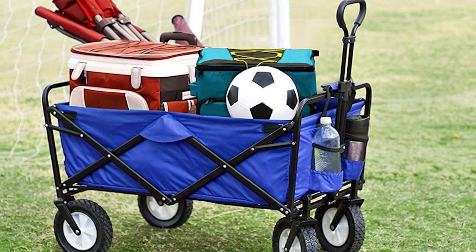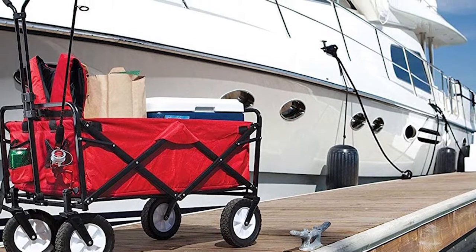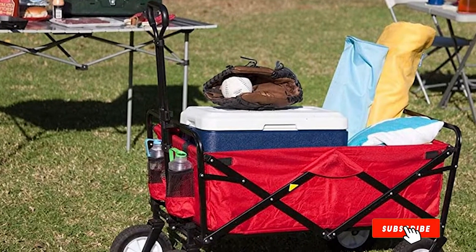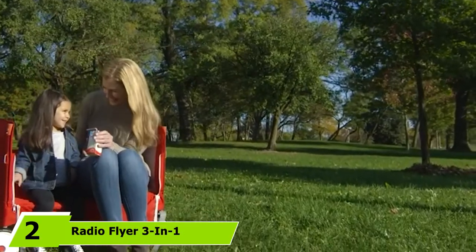It folds into a compact size and can be kept anywhere, and since it comes in a convenient carry case, you don't have to worry about it spoiling your interiors. Some prime features include a flexible handle for easy movement and two cup holders to hold your beverages. It weighs just 22.5 pounds, is UV and mildew resistant, and has smooth gliding wheels, making it suitable for outdoors.